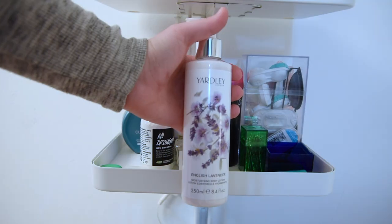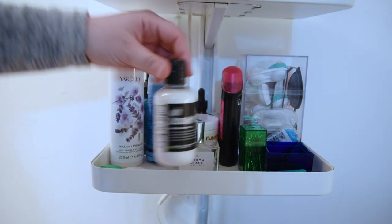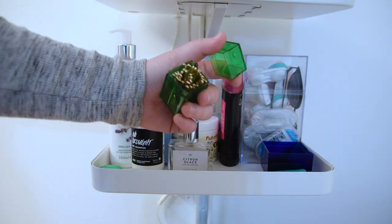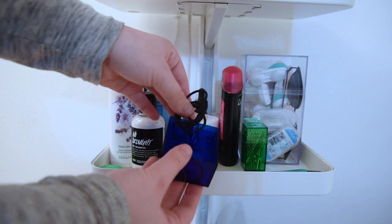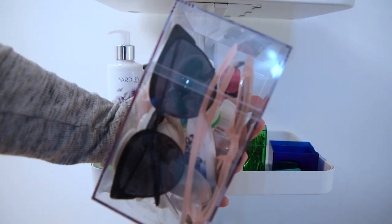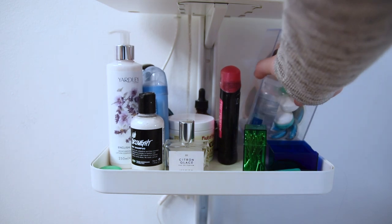On my second shelf, I have lotion, dry shampoo, perfume, bobby pins, hair ties, and a box with contacts and sunglasses. And of course, I have some deodorant and hair stuff too.